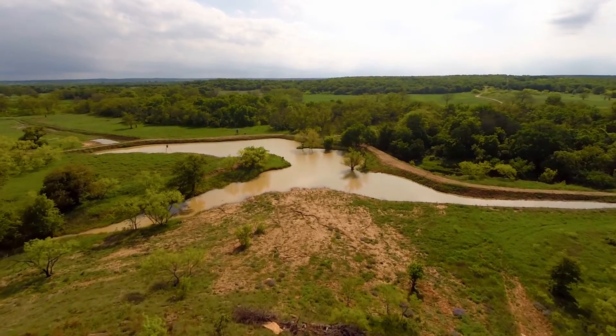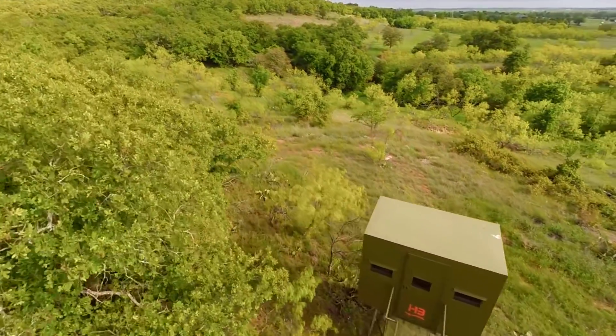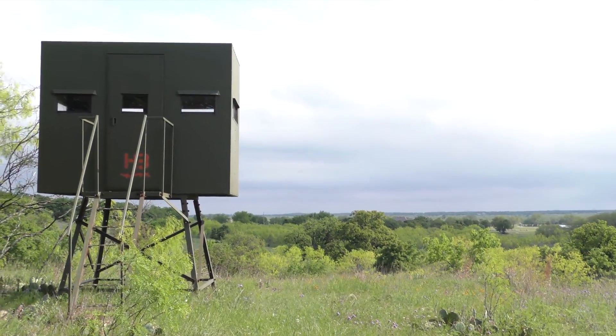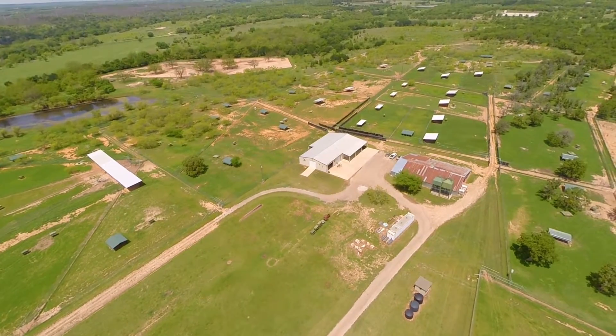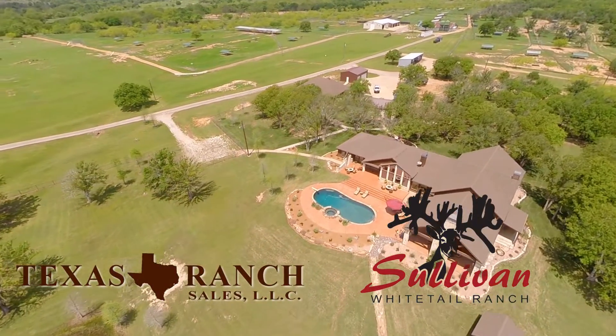Sullivan Whitetail Ranch is unsurpassed in its natural beauty, its attention to every detail of deer breeding and management, and the creature comforts and amenities it provides. Only by personally viewing every aspect of this unique and outstanding ranch can one truly appreciate all it has to offer. Make an appointment today to visit and see for yourself everything that Sullivan Whitetail Ranch can mean for you.